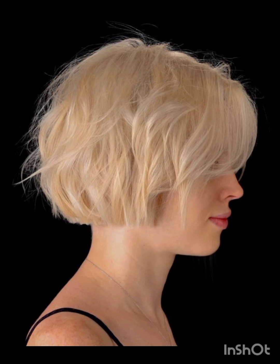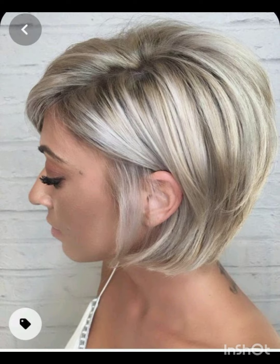Hello friends, welcome back to my YouTube channel. I hope all of you are fine, good, happy and doing very well. Today I will show you different styles of pixie cuts in this video.